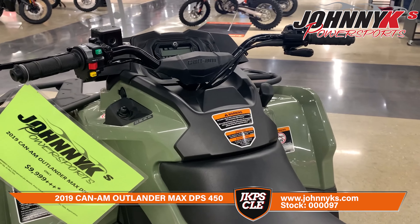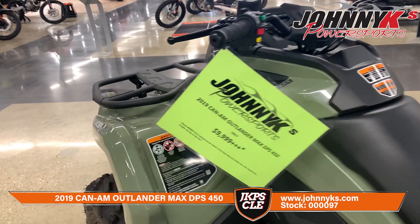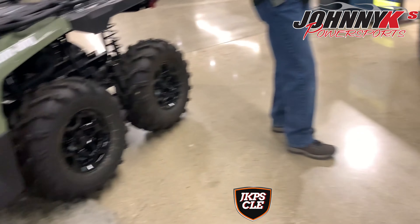So if you're interested in this six-by-six, make sure you check it out right here at Johnny K's in Elyria. Then as we start moving over to the other ones, we finally got a two-seater in with our four-wheelers.